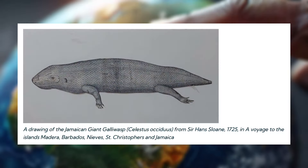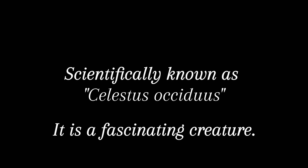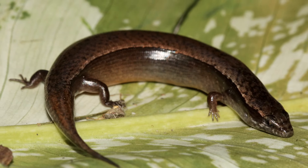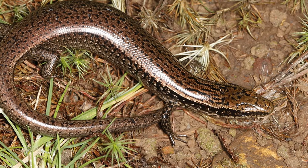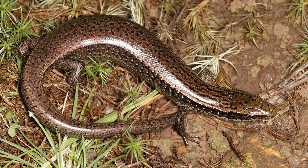This animal is a large reptile known as the Jamaican giant galliwasp, scientifically known as Celestus oxyduus. It is a fascinating creature — a large, intimidating lizard known for its elongated body and smooth, shiny scales. It is endemic to the small Caribbean island of Jamaica, meaning that it originates from there, with the Caribbean area as its natural home.